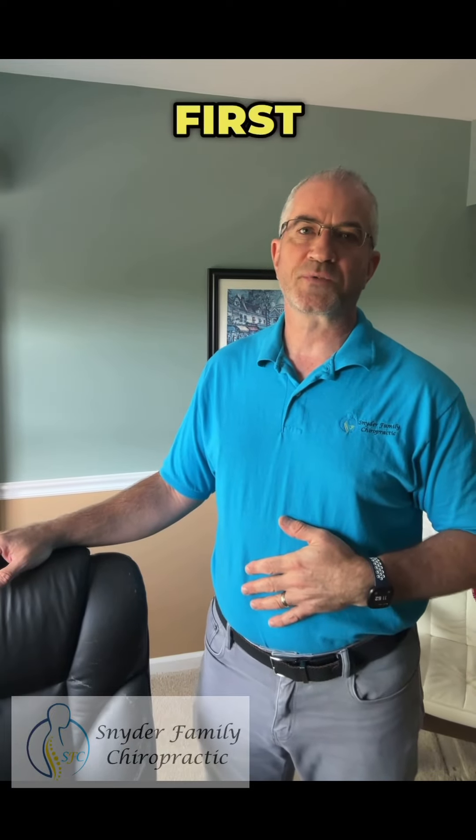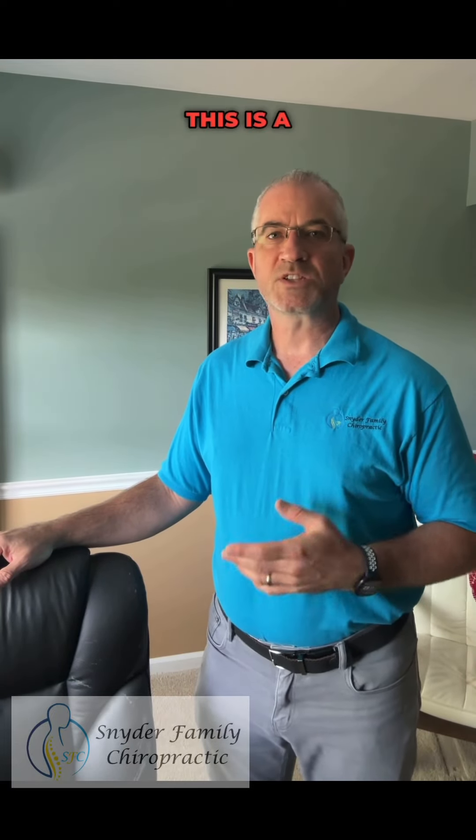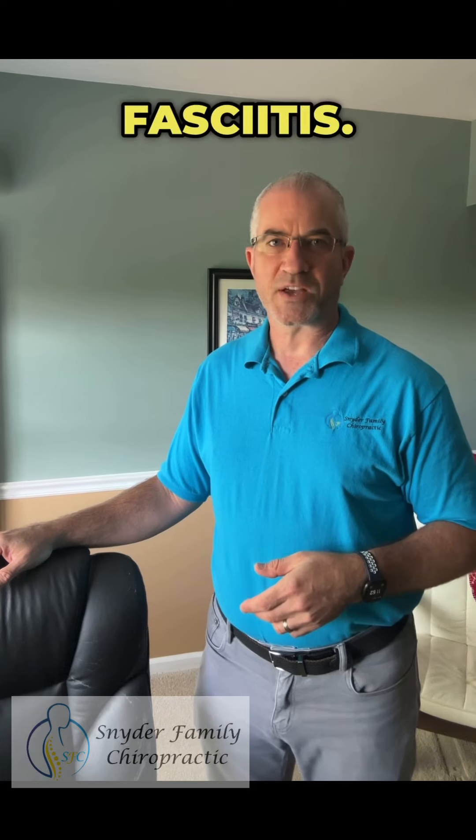Pain on the bottom of your heel in the first few steps in the morning? This is a common symptom of plantar fasciitis.